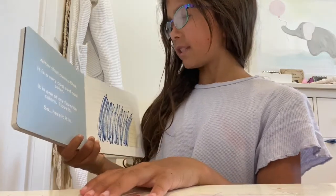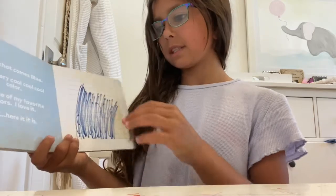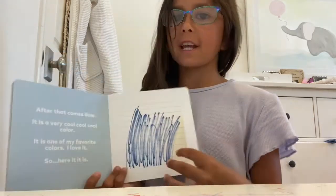After that comes blue. It is a very cool, cool, cool color. It is one of my favorite colors. I love it. Here it is.